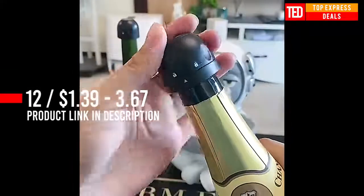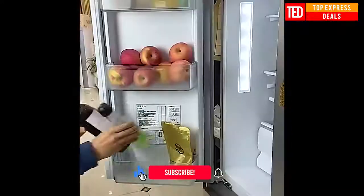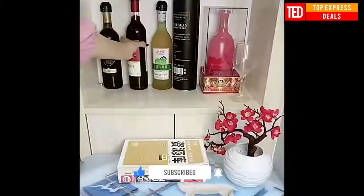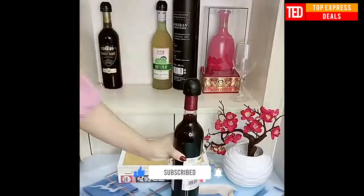Small and exquisite, it is more convenient to store. Combined with a rotating lock design, the champagne cork is carefully crafted with 3 small grooves suitable for finger grip, making it easier to rotate and use.